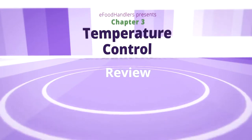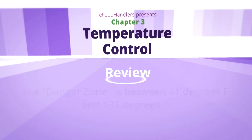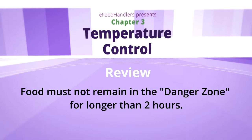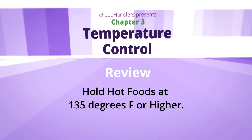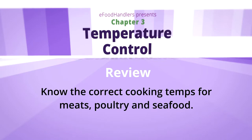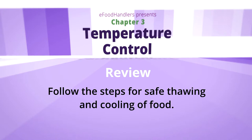Here's a quick outline on the facts of temperature control: The danger zone is between 41 degrees Fahrenheit and 135 degrees Fahrenheit. Food must not remain in the danger zone for longer than two hours. Hold cold foods at 41 degrees Fahrenheit or less. Hold hot foods at 135 degrees Fahrenheit or higher. Know the proper cooking temperatures for meats, poultry, and seafood, and use the correct probe thermometer. Follow the steps for safe thawing and cooling of food.